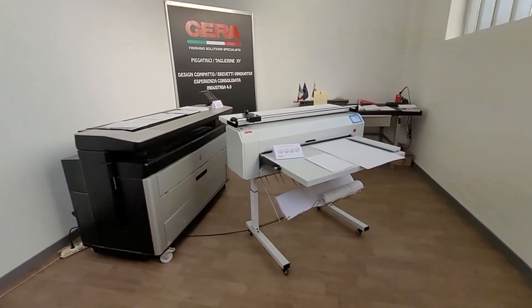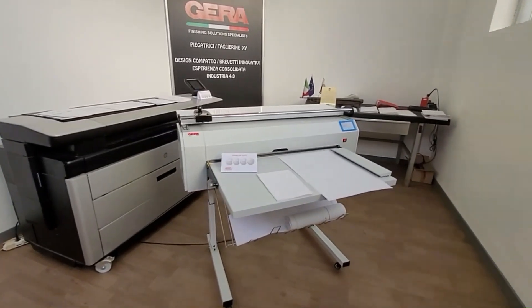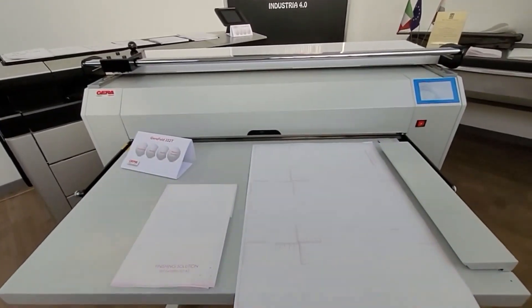We present the new automatic folding machine for large format drawings from GERA. This machine is capable of folding your projects printed on A0 and A1 sheets into A4 format in just a few seconds.